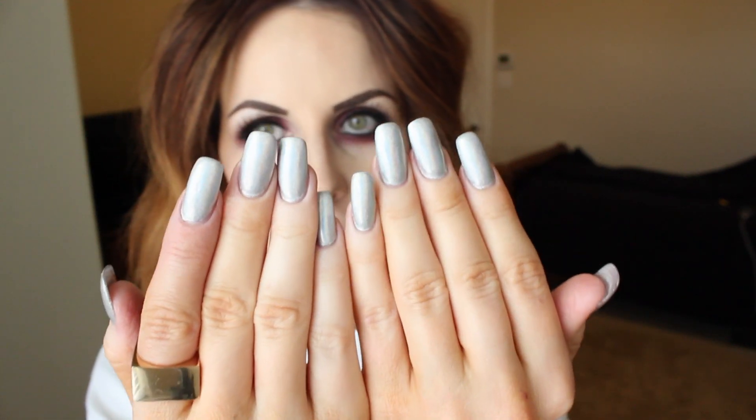Hey everyone, today I'm going to make a video about my nails. I usually wear either fake acrylic nails or basically nothing at all — no nail polish, no gel nails, nothing. So these are the nails that I have right now, and yes, they are fake acrylic nails.